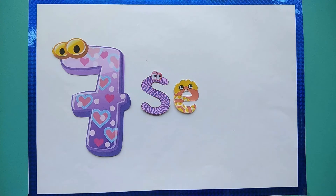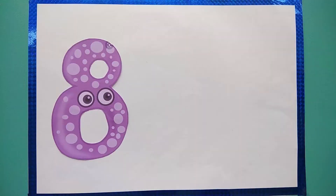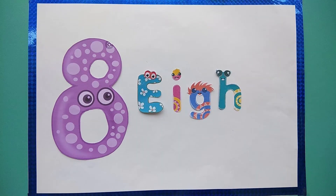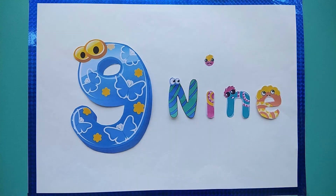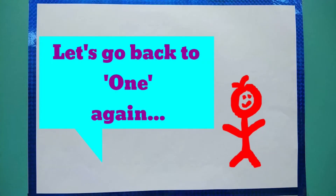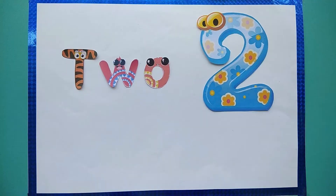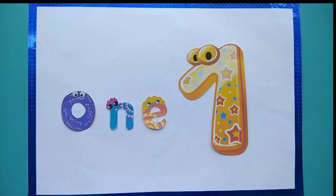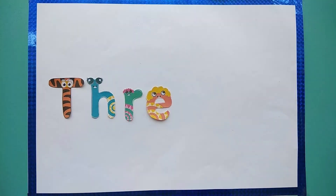S-E-V-E-N, 7. E-I-G-H-T, 8. N-I-N-E, 9. T-E-N, 10. Let's go back to 1 again. O-N-E, 1. T-W-O, 2. T-H-R-E-E, 3.